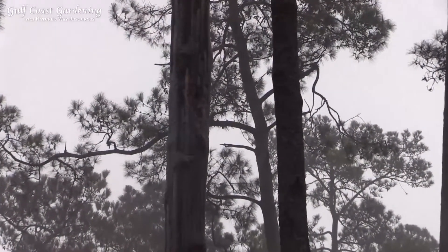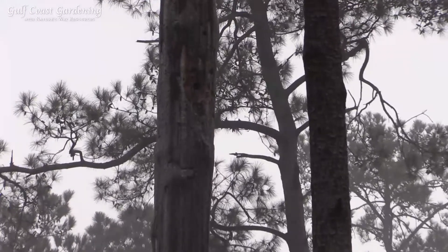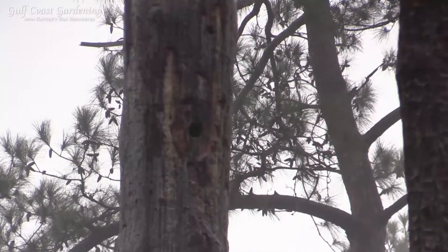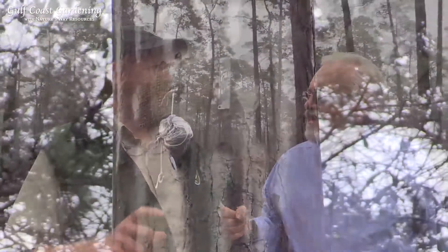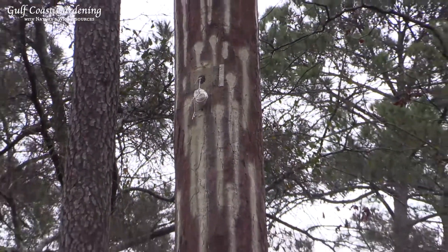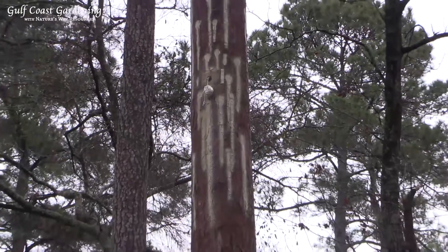Behind us I see a cavity in the tree up here. What is that? That is a red-cockaded woodpecker cavity — it's where the male and female have excavated and made a nest. They only do that in living old-growth pine trees. I see something that looks like sap running down. Right, that candle-wax looking stuff. The bird has gone out and pecked resin wells on the tree as a defense mechanism to keep snakes and other predators from crawling up and eating the eggs or the babies.